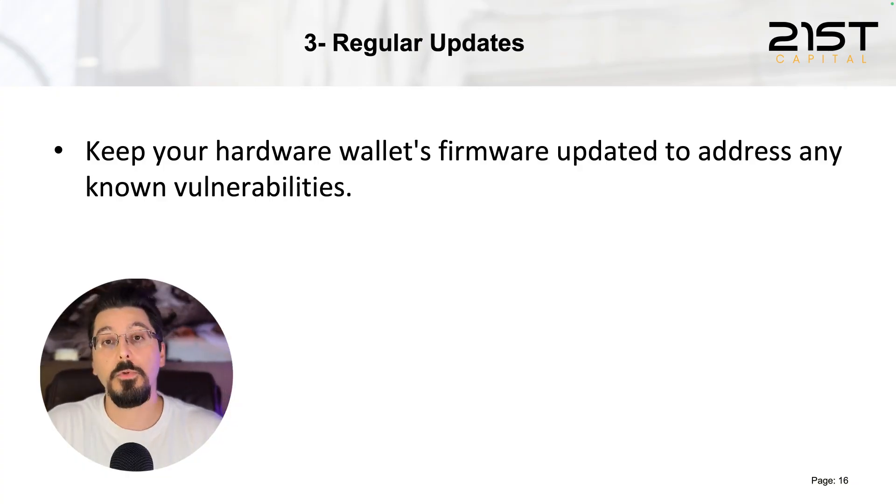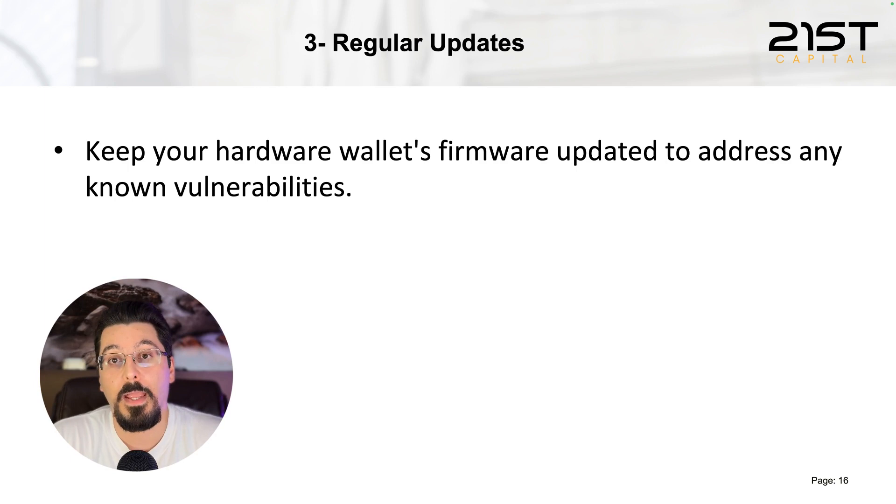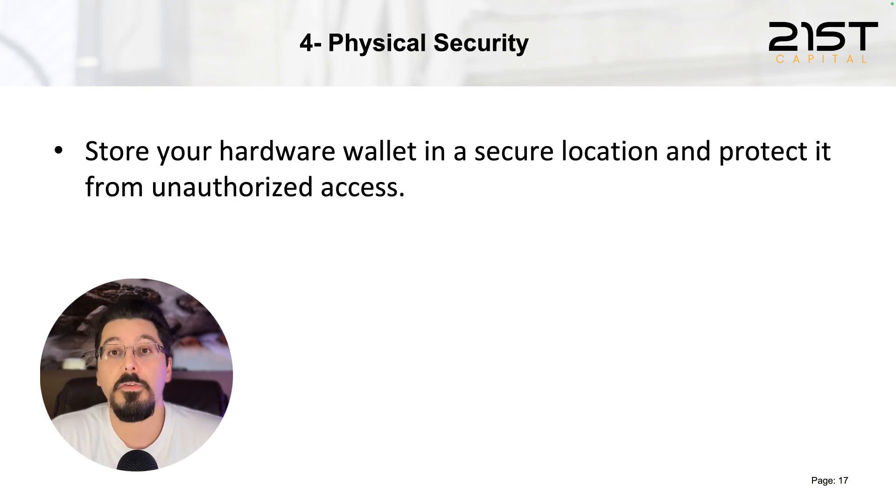Third, keep your hardware wallet's firmware updated to address any known vulnerabilities. If the manufacturer identifies a problem and solves it, you need to update the firmware to patch that vulnerability in your hardware device.